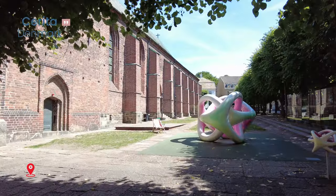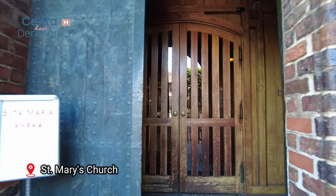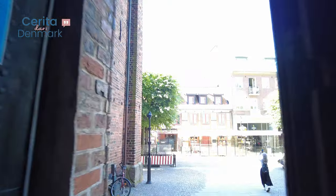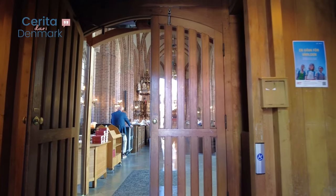Next up, we'll make our way to St. Mary's Church, an architectural masterpiece dating back to the 14th century. Marvel at the intricate details of the church's facade and step inside to admire its stunning interior.